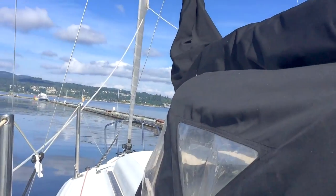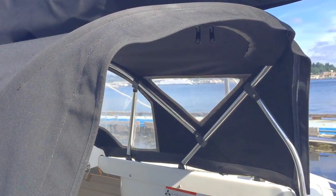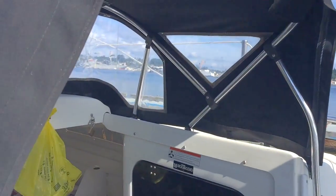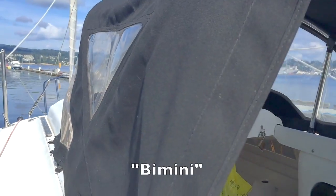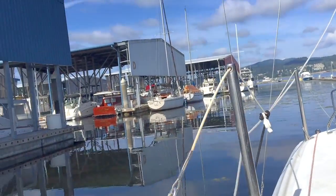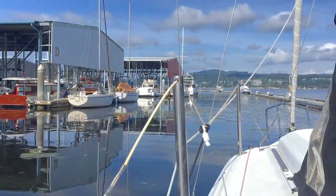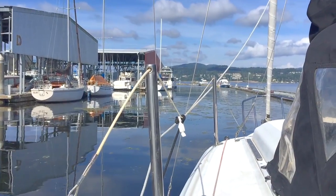We have the covers on the boat that Ken put on last night — a Bimini cover above me and an entrance cover that we put on because we thought it might rain. There was a 10% chance, which isn't much, but anyway. Now we're leaving the marina, heading out to sea.